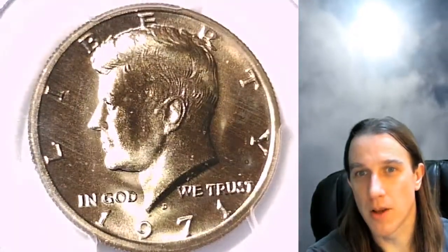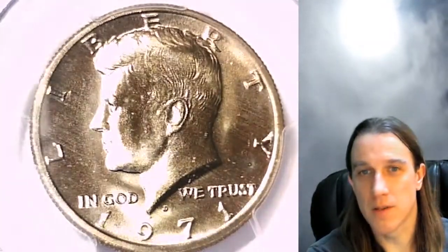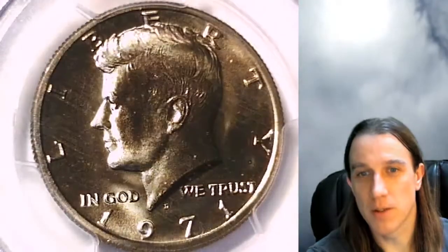I dabble in a couple other things — some two cents, three cents, twenty cents, colonial — but half dollars have not been my thing. So I just decided to buy some half dollars and check out some different coins.